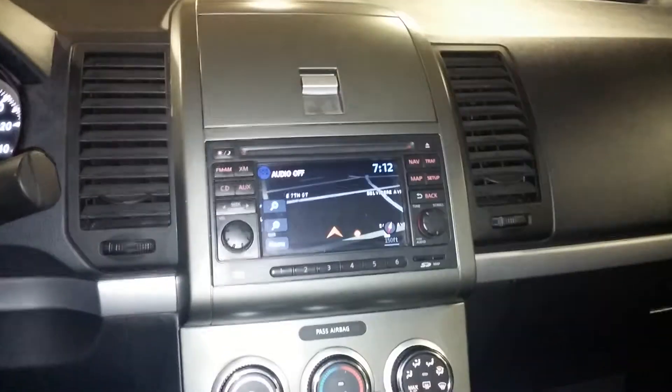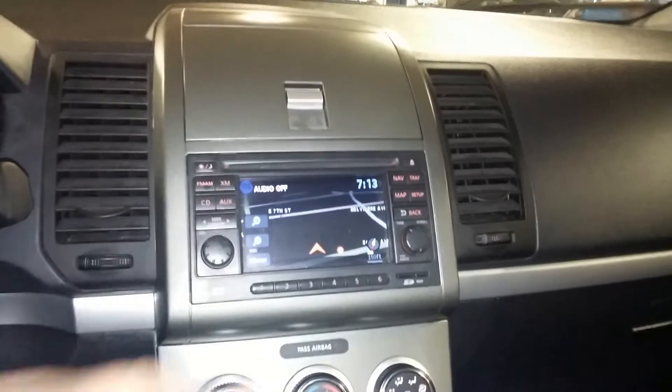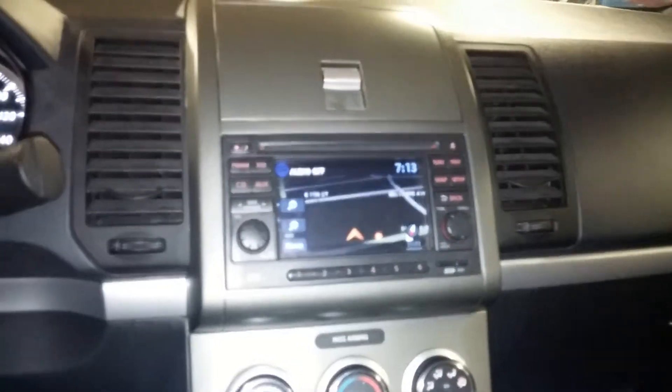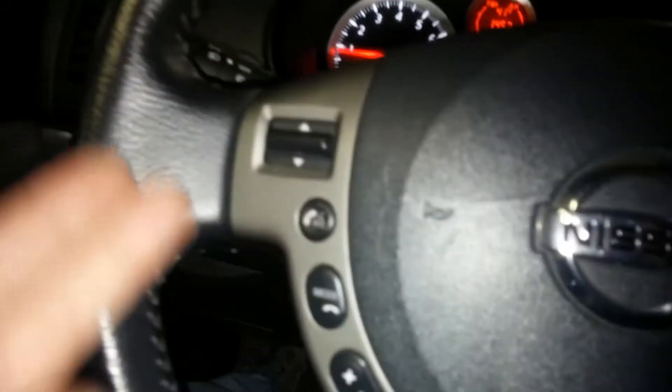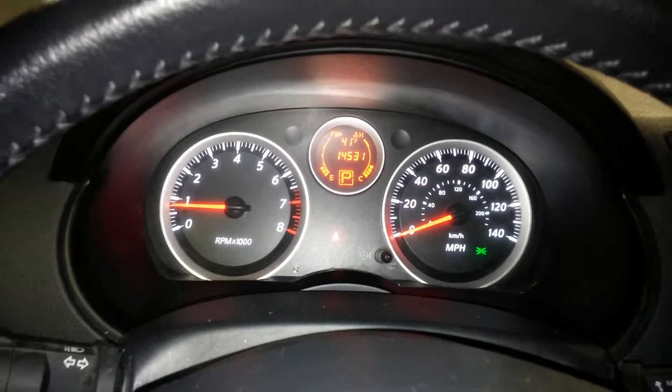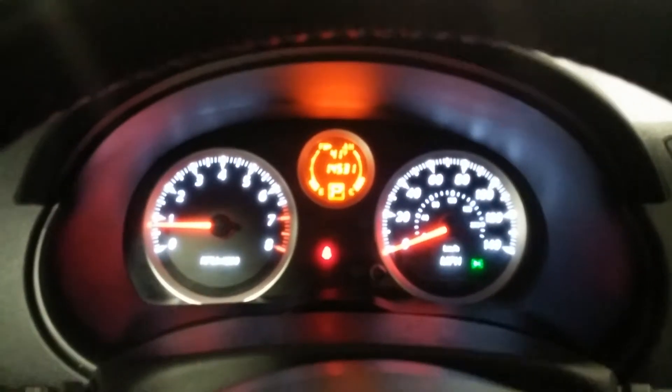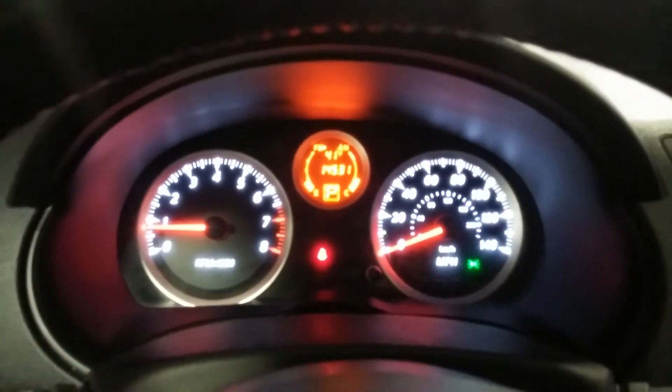Let me show you the interior of this vehicle. There's your navigation system right there. This is a premium sound system with your Onyx CD player, XM radio, AM, FM — very nice. You've got your AC controls down here at the bottom, and standard steering wheel controls on both sides. Here's what your instrument cluster looks like — no warning lights on, and there's your mileage of 14,531.